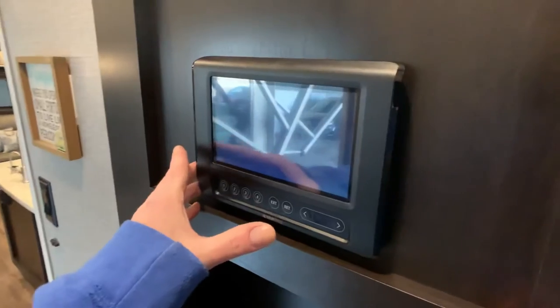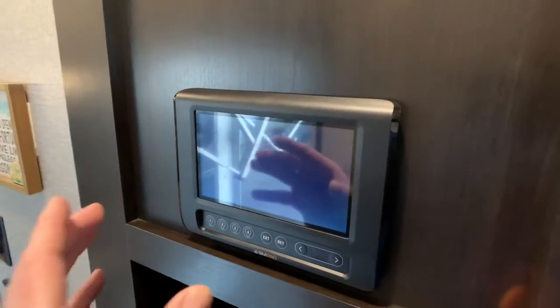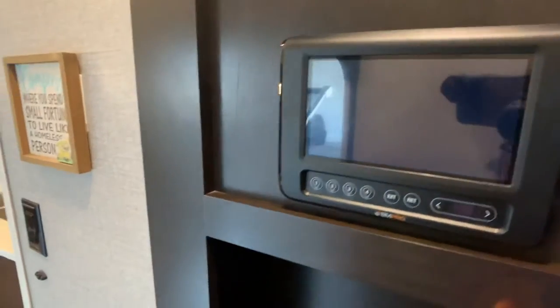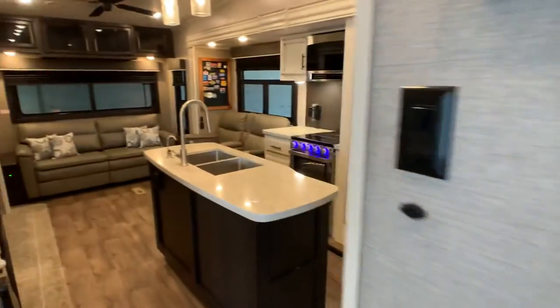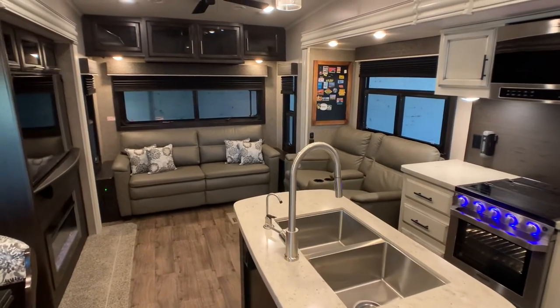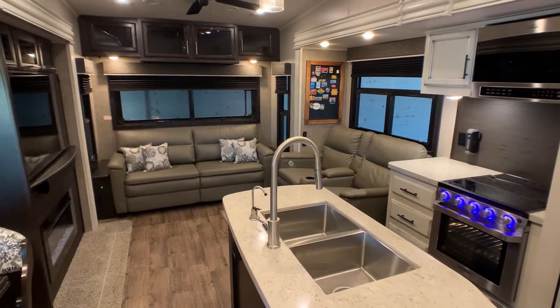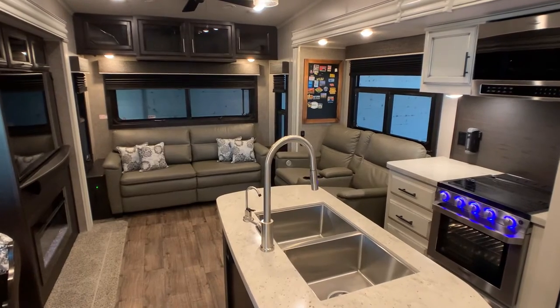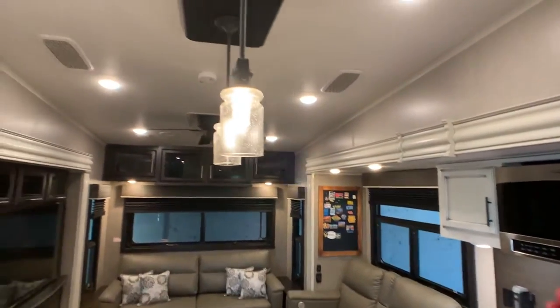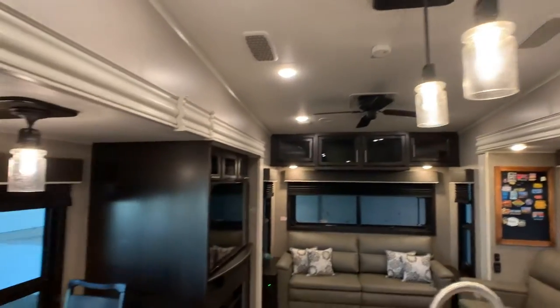The remote system on this lets you control all your lights, slide-outs, awnings, and all the good stuff. You can tie it into your smart device and actually operate features when you're away. That's a pretty neat system — they offer it on a lot of the high-end stuff. I think I got everything inside. Let's go ahead and go outside.